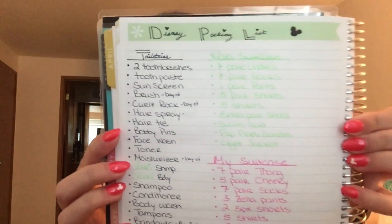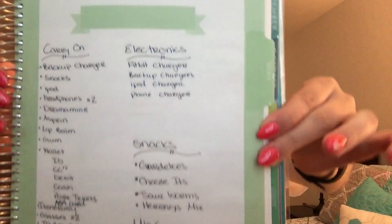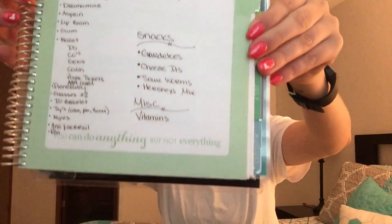I strongly suggest you guys make a list — it's very helpful. I'll show you what toiletry bag I use and tell you what products I'm adding in it. I use my Erin Condren Life Planner to make lists of everything we need in our toiletry bag, my suitcase, Vari's suitcase, our carry-on, as well as miscellaneous items like electronics.